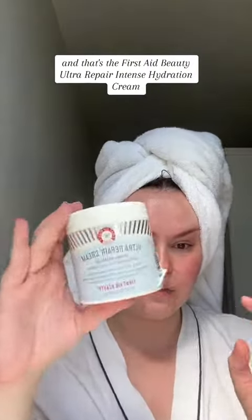We have another empty on our hands — the First Aid Beauty Ultra Repair Intense Hydration Cream. I was originally gifted a bottle of this and I loved it so much I bought it a second time for myself.